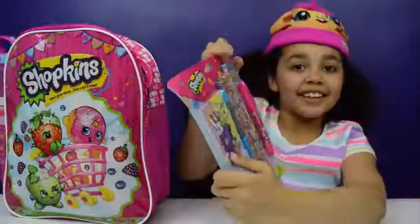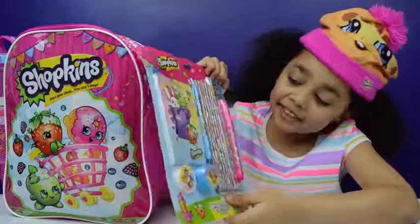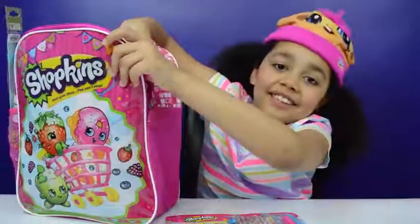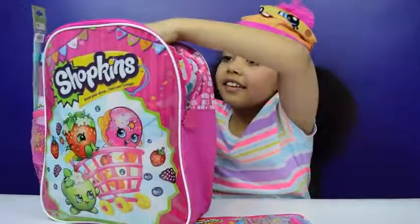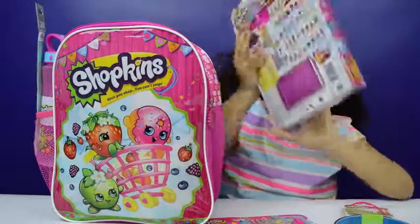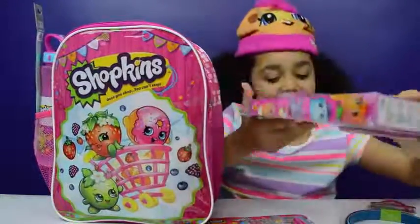Wow, look — super cool! This is a set of pens and notepads, all sorts of cool stuff. Next thing, what's it going to be? Wow, a bunch of hair bands fell out, and a season 4 twirl pack — super cool!